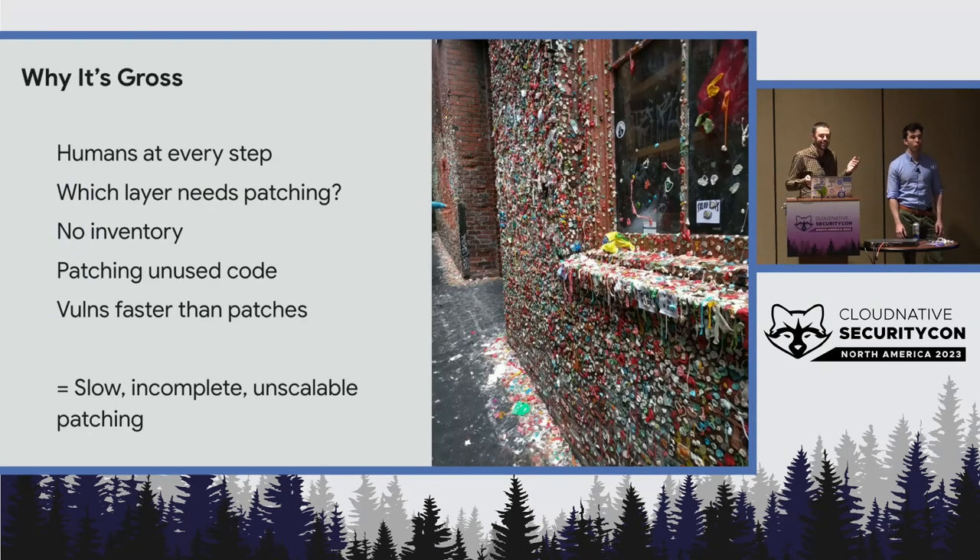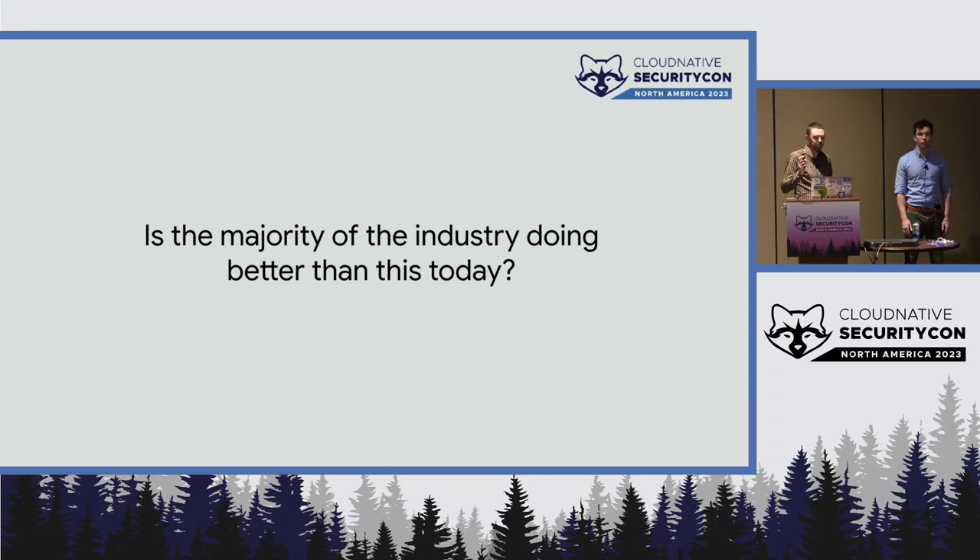So why is this gross? There are humans at every step — a human has to notice a thing, a human has to tell another human to do a thing. We don't know which layer we're patching, we have no inventory of containers, we're patching code we're not even using, and vulnerabilities are accumulating faster than we can pay them down. It's slow, incomplete, and it won't scale. Who thinks the majority of the industry is doing better than this today? Nobody. No takers. That's what I expected.